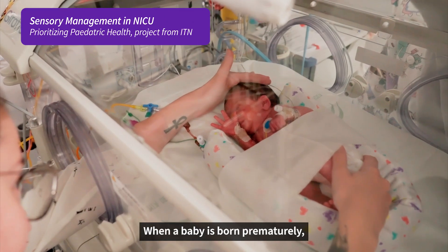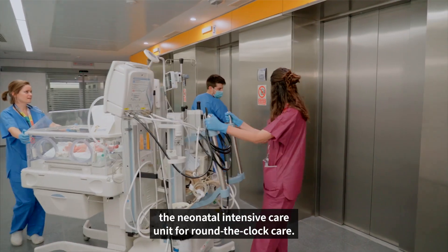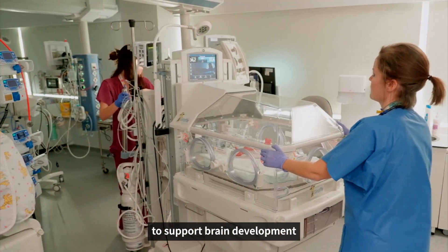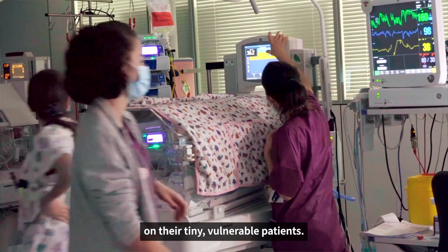When a baby is born prematurely, has health problems or a difficult birth, they go straight to NICU, the neonatal intensive care unit for round-the-clock care. There, clinicians do everything they can to support brain development, because every negative interaction in the NICU could have an adverse effect on their tiny, vulnerable patients.